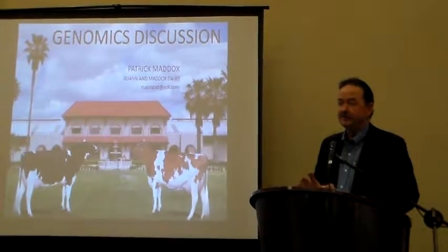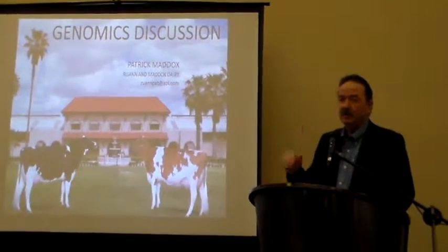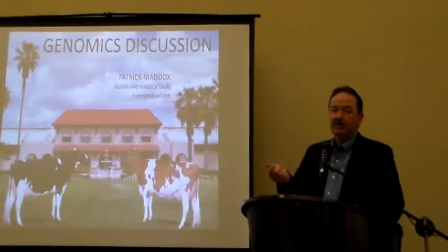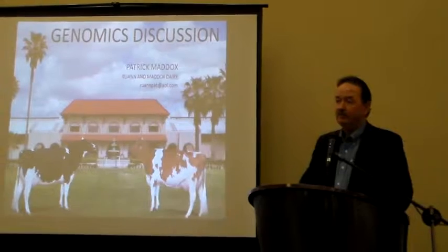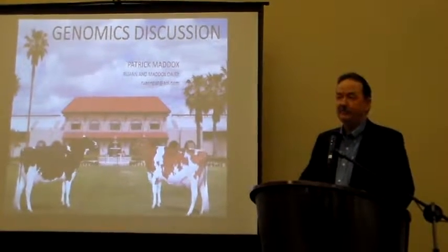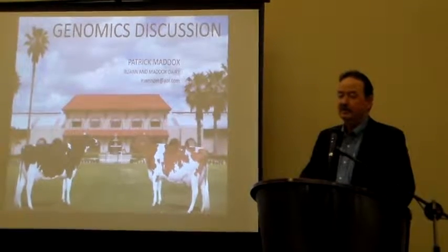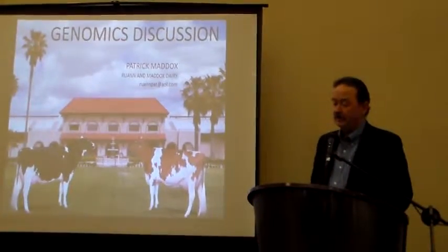We're going to focus on genomics this morning and how to look up records using the new ENLIGHT program. We have Paul Fernandez from Zoetis and Lindsay Warden from Holstein, who is going to demonstrate the ENLIGHT program for those that aren't as familiar with it. It's a great program — I'm using it just about every day.